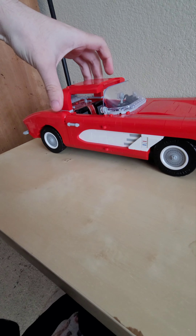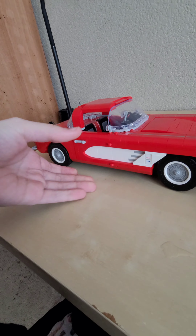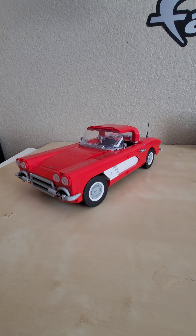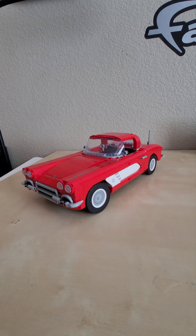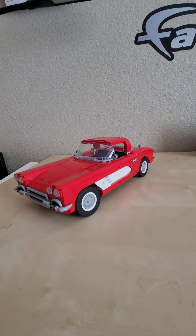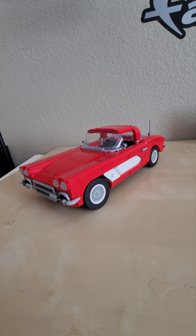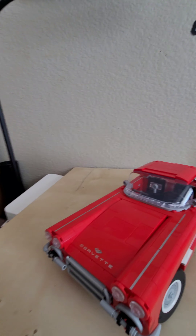That pretty much wraps it up for the Corvette. Still a very nice reference to another classic style car that embodies the 1960s. Really nice to see this released under LEGO Icons. It's just so good. I also forgot to mention the little red, white and blue side pieces — that's a sticker. Just a few stickers on this set, but still so freaking cool.